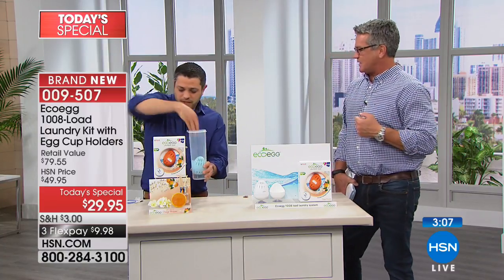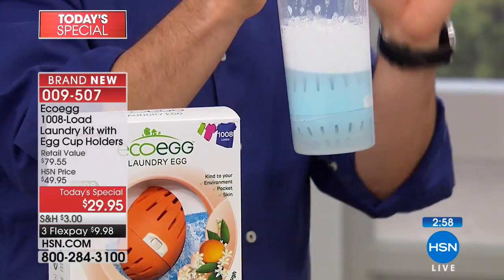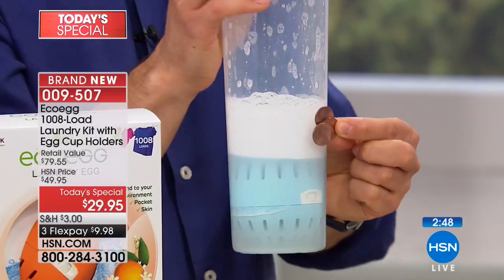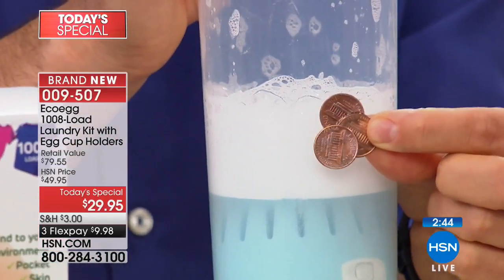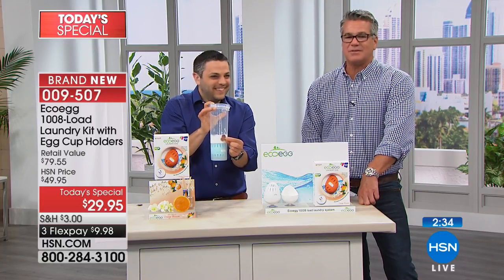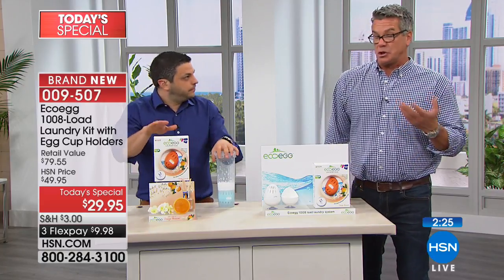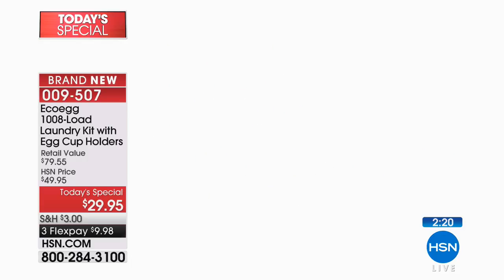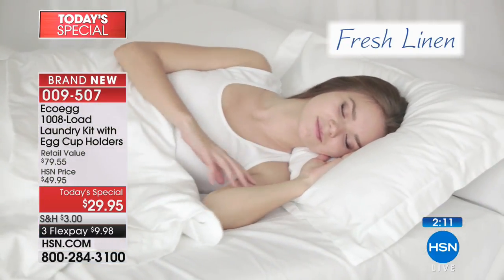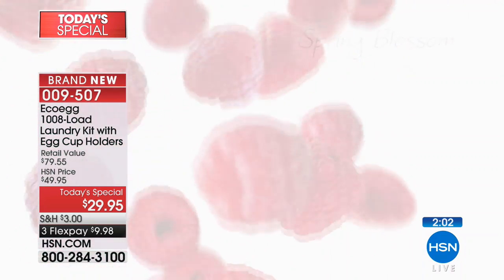Many callers are asking: how do you know when it's time to replace the eco egg? It's simple — keep an eye on the pellets inside. They gradually shrink down, and when they get down to about half their original size, you just add an extra pack of pellets inside. Everything you need for the entire 1,008 loads is included in the kit — you don't need to buy anything else. It's a one-time investment that will last five years. Your kids have no more excuses — just take the egg, throw it in, hit the button.